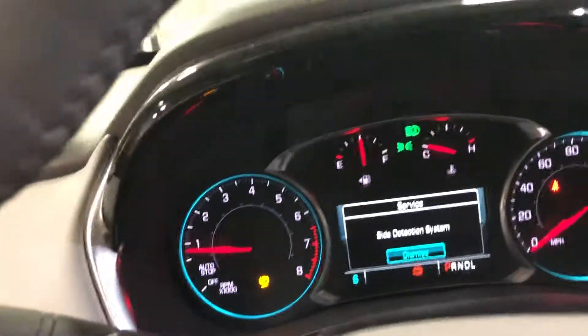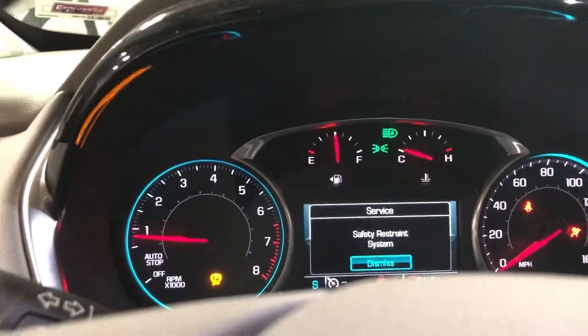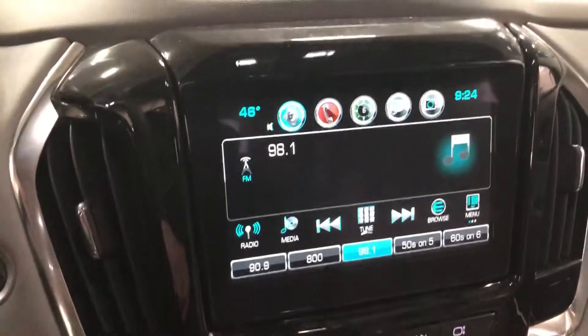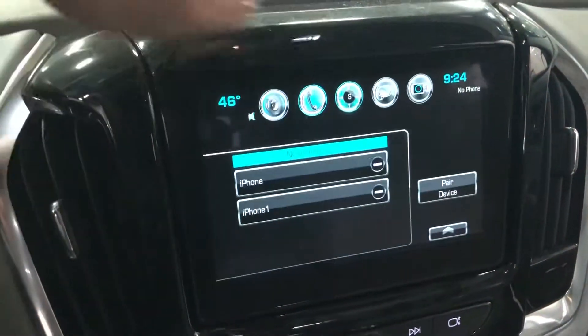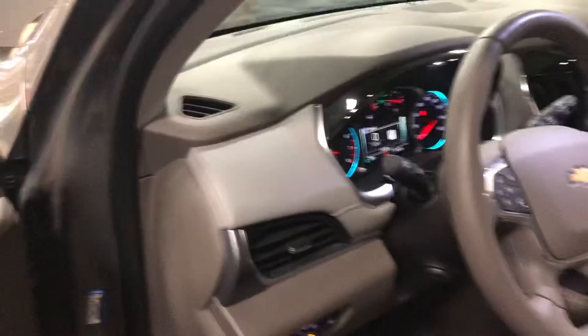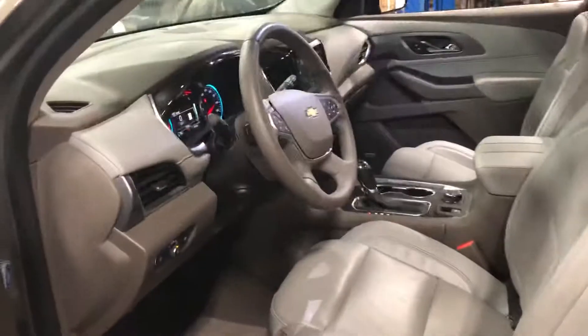It does have blind spot alert. 17,209 miles. Touchscreen works. It has navigation. Airbags did not deploy — not the seats or the front dash, or the curtain bags.